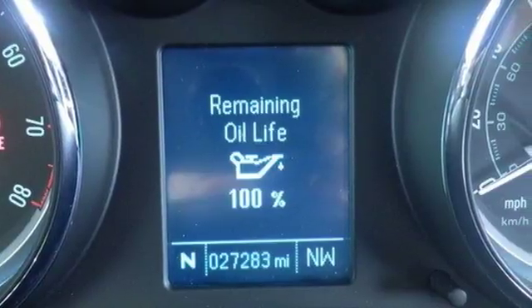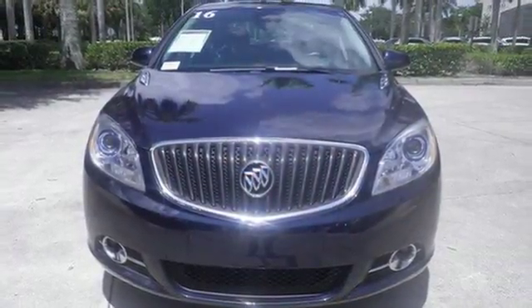When it's time to step into a premium sedan, then step into the 2016 Buick Verano.